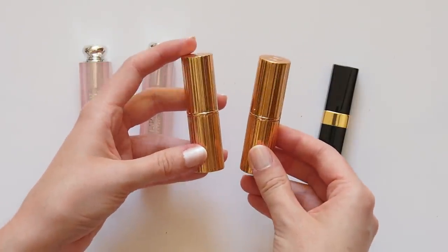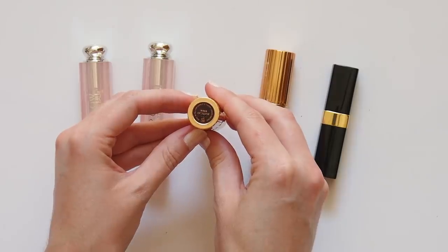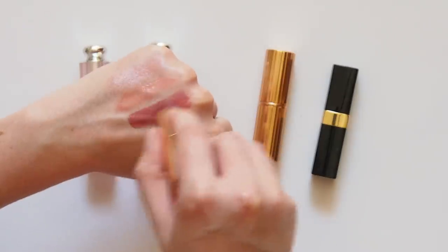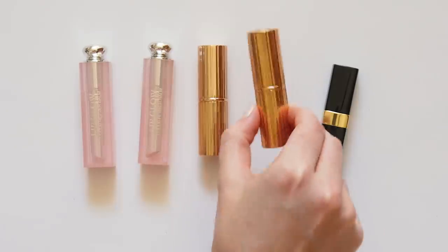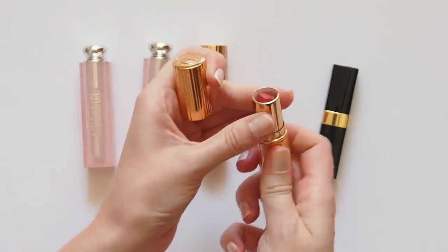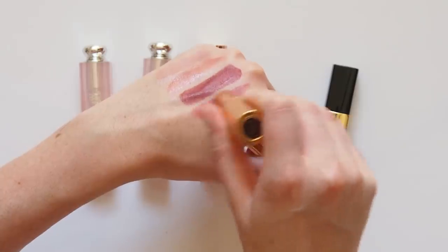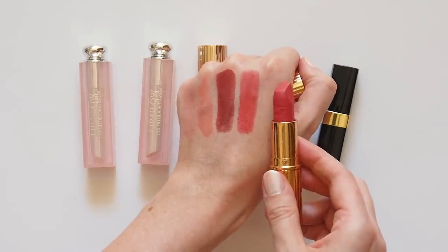Miranda mixed two Charlotte Tilbury Matte Revolution shades on her wedding day: Amazing Grace, a bold, strong pink, and Walk of Shame, one of my favourite burnt, rich berry reds. You only need a touch of this to make your lips look more full or build it up to be a great brownie red. Also had to include the hot lip shade Miranda May, which Charlotte designed with Miranda in mind. This is a seriously bright coral pink — I prefer to dab on just a bit and rub it in with my finger so it's not too intense.